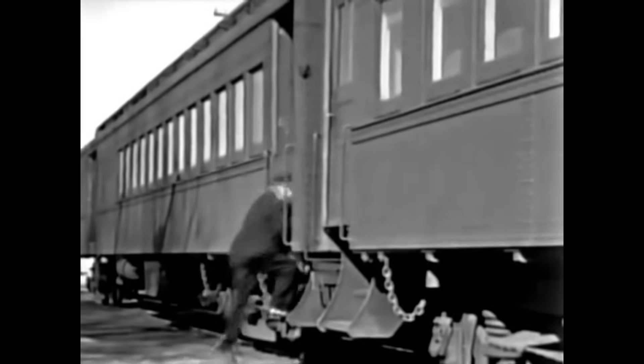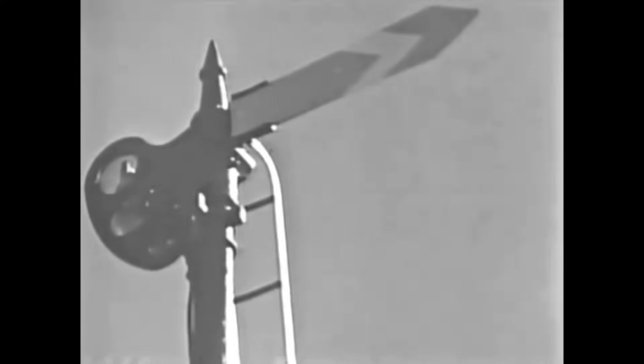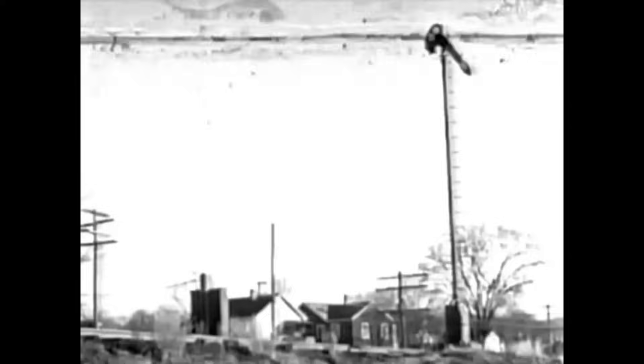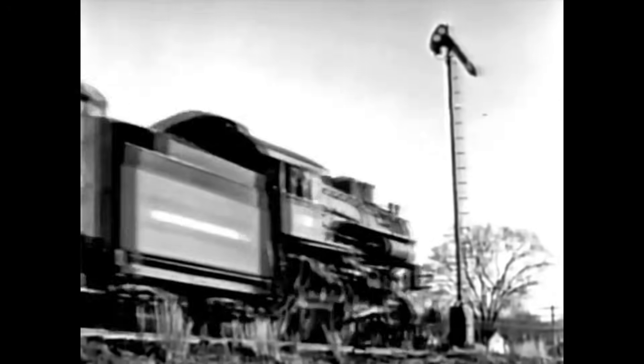About 1872, the automatic block signal was introduced. The electrical age was coming to the railroads. Here was an automatic means to tell the engine men of traffic conditions ahead. The passage of a train caused the signal to operate. The slow and cumbersome system of written orders could now be dropped.